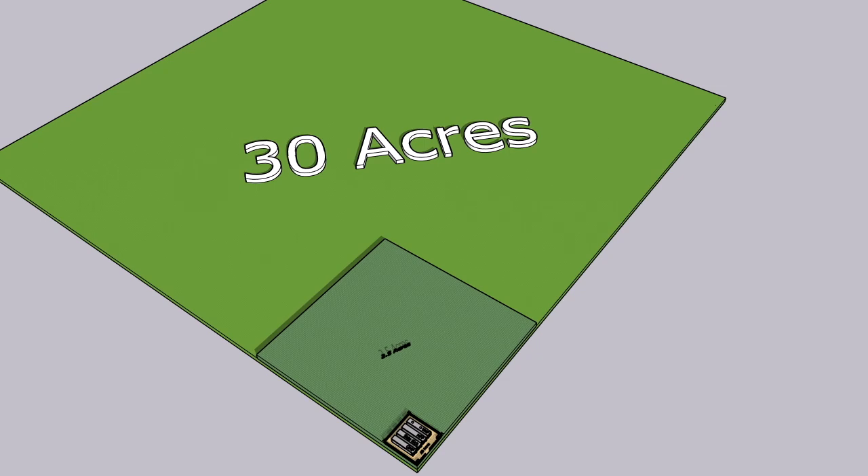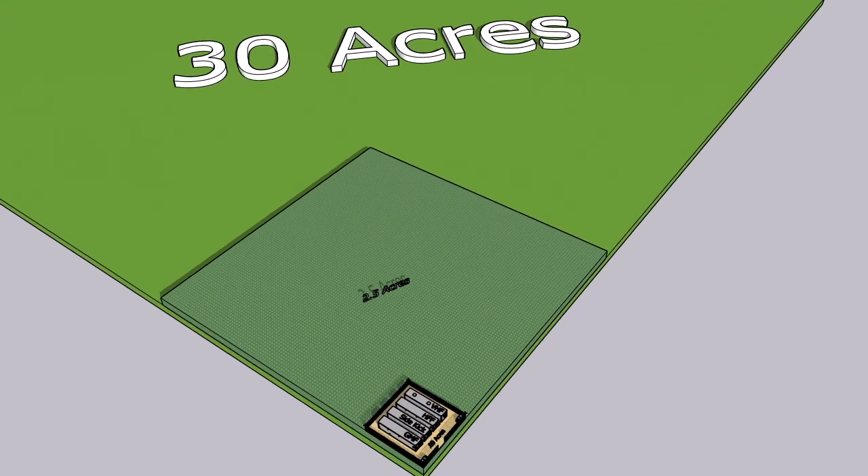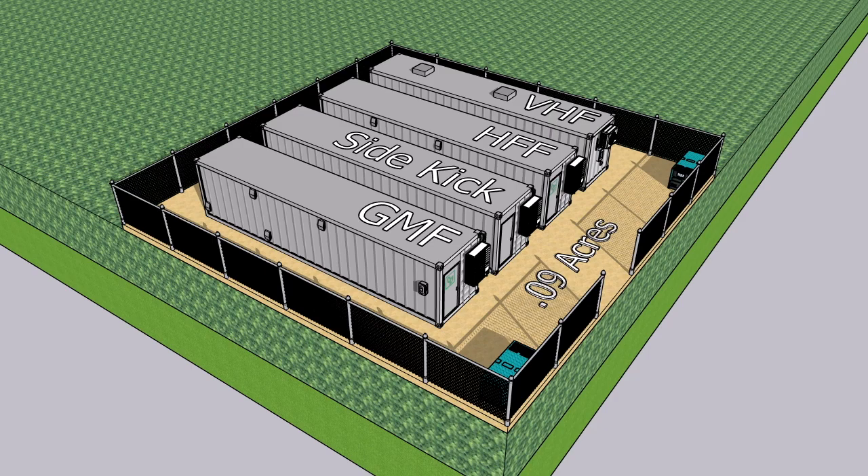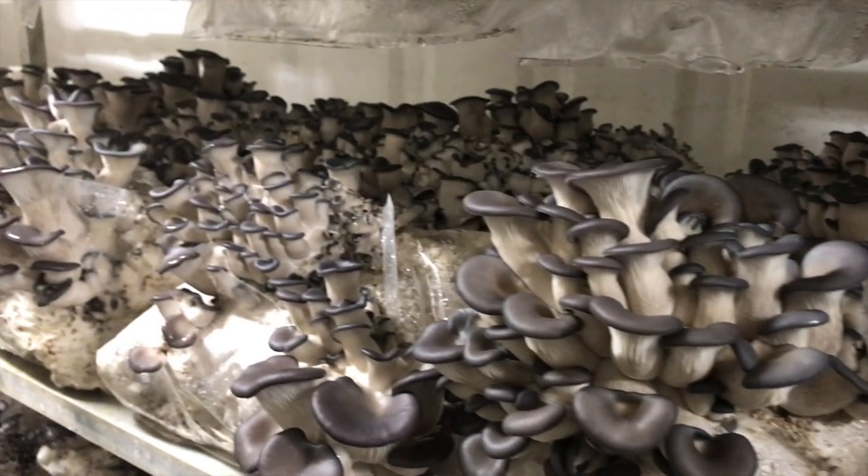Finally, using every available inch of growing space, the gourmet mushroom farm, or GMF, yields about 400 pounds per week if you're cultivating oyster mushrooms. That's 256,000 servings per year.